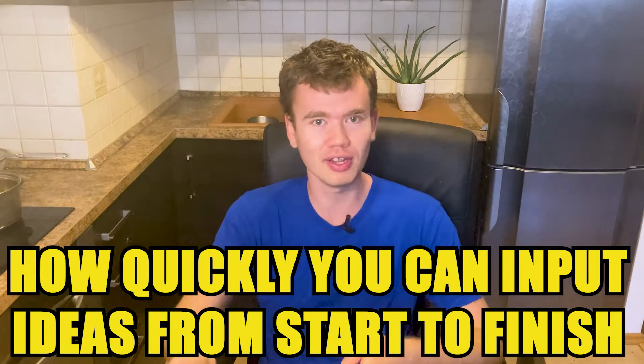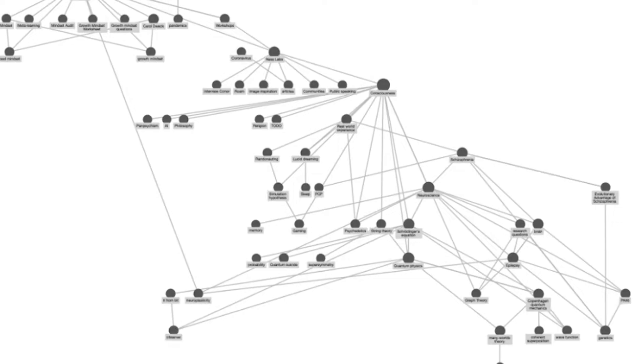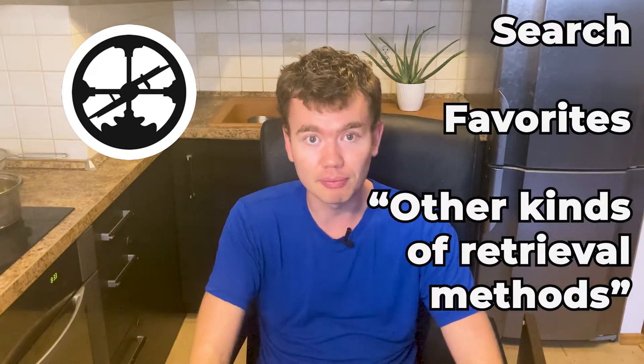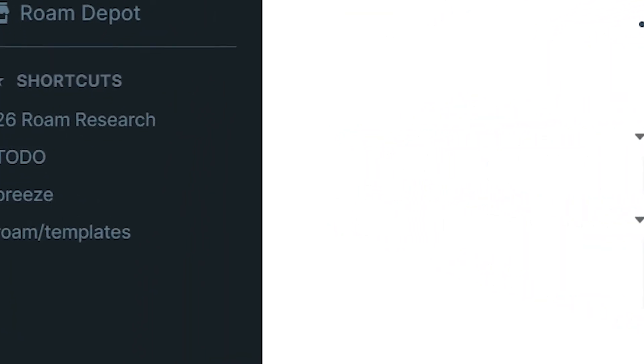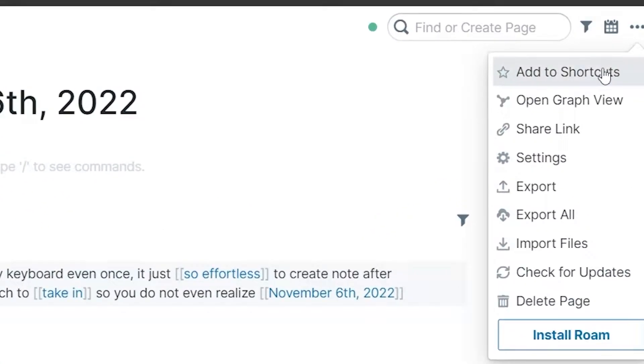This is huge because the entire effortless note-taking methodology relies on how quickly you can input your ideas from start to finish. With this easy-to-reach feature always at hand, you're never more than one click away from capturing your insights and recurring thoughts. It's also very easy to find your notes, although at first it might seem intimidating with all this web of links. Roam does not have any folders, which is very good since you don't need them — you have search, favorites, and other retrieval methods. I'm also a big fan of favorites to quickly reference a note again and again, and with Roam you can do that using the shortcut feature.